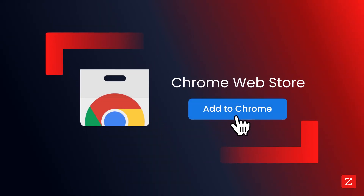So give it a shot. Download the ZoomInfo Chrome extension today. We won't let you down again.